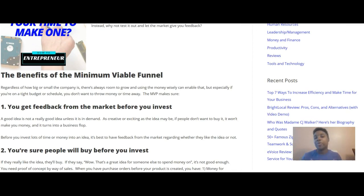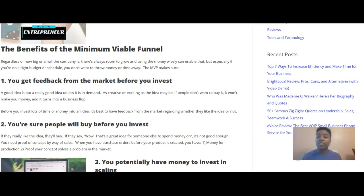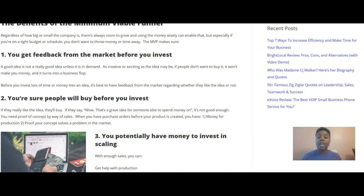I've also seen investors and others call this the proof of concept, so you can use this same approach as a proof of concept. The benefits of the minimum viable funnel are significant. Regardless of how big or small a company is, using money wisely enables growth — especially if you're on a tight budget or schedule. Benefit number one: you get feedback from the market before you invest. A good idea is not really a good idea unless it's in demand. If people don't want to buy it, it won't make you money and it becomes a business flop.